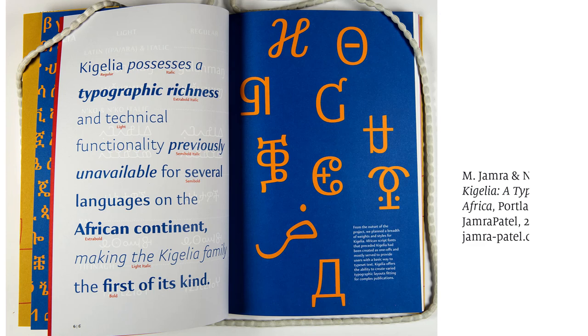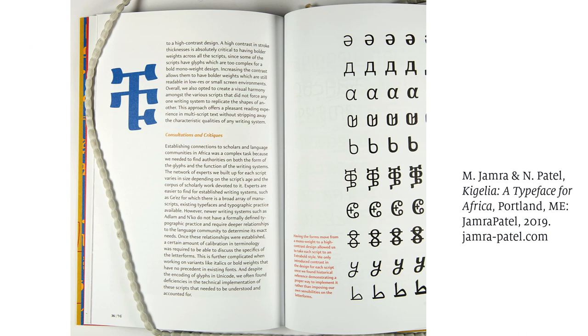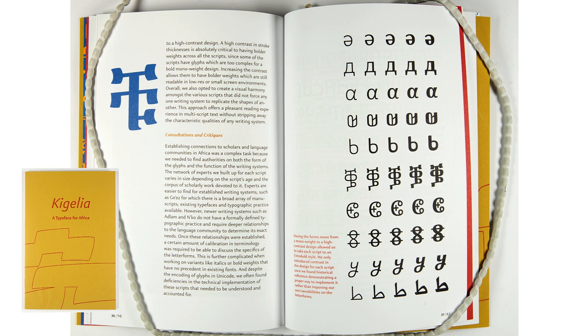A developing genre of the 21st century are specimens that feature typefaces from languages traditionally underrepresented in the historical record. This is Jamar Patel's Kaigilia specimen book. This typeface successfully unifies ten diverse African scripts into one superfamily. While the specimen is a slim book of only 54 pages, it not only gives a comprehensive showing of each alphabet, it also provides valuable information about the geography and demographics of the people who speak the languages. This specimen actually teaches the reader while selling fonts.